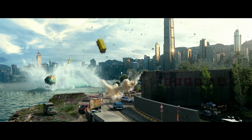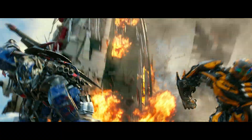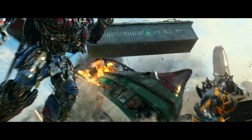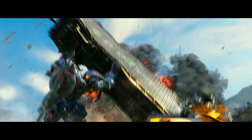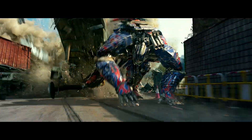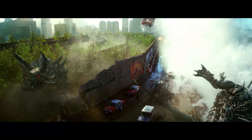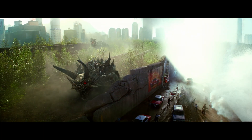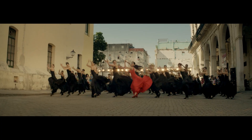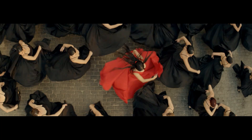Leading movie directors and studios quickly embraced the creative power of Dolby Atmos for the cinema. And now Dolby is ready to bring that experience to your home. Look for Dolby Atmos releases of your favorite movies, with games and other content to follow. Dolby Atmos is the next revolution in sound for home entertainment.